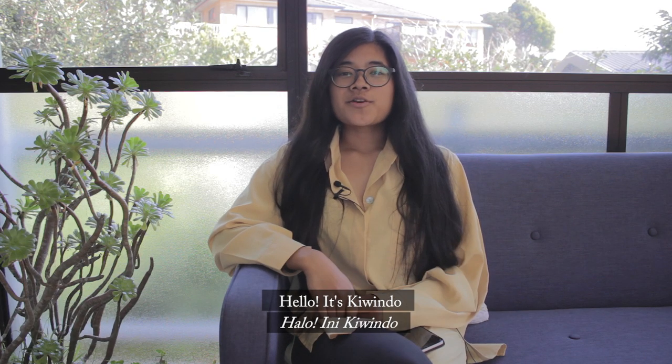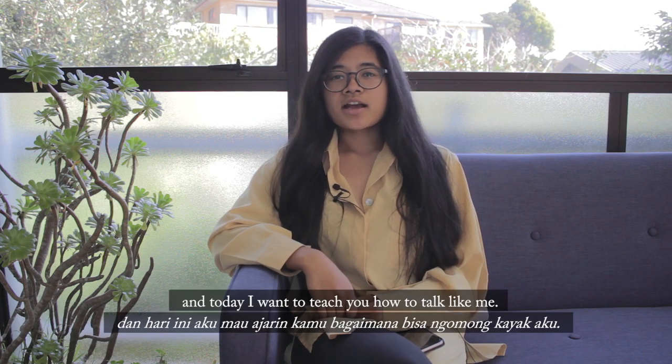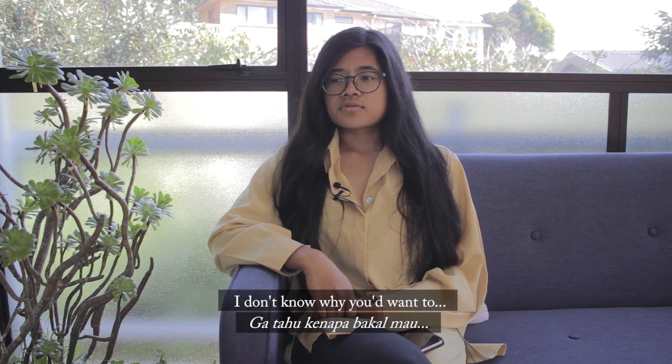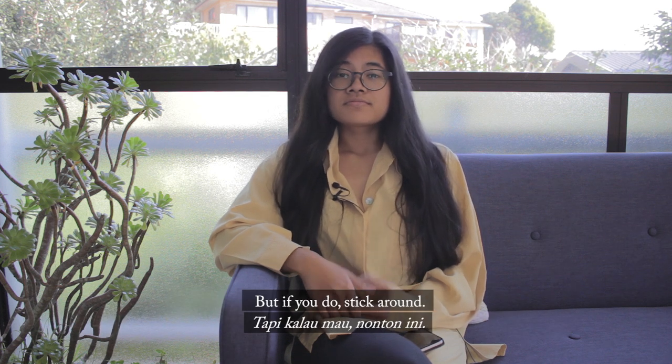Hello, this is Quindle, and today I want to teach you how to speak like me. I don't know why you want to, but if you do, stick around. This is how to talk like a Kiwi.